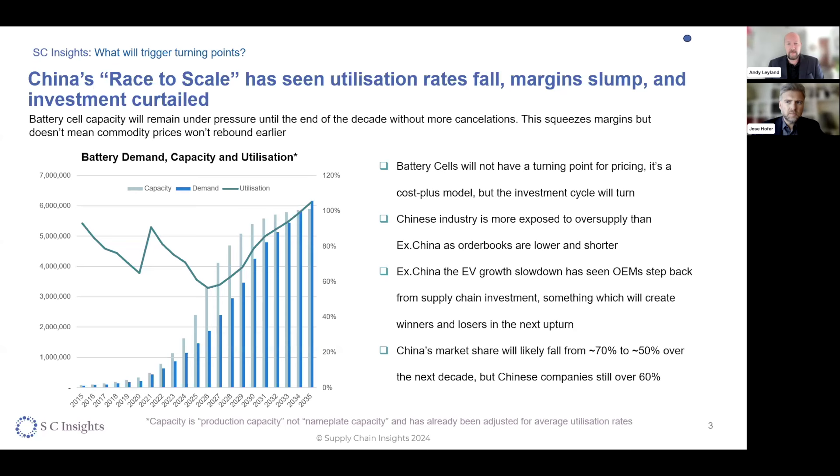You can see here with the green line that effectively what's happened is no surprise: the capacity utilization rates have been declining very rapidly as the market moves into oversupply. On the bars there, you can see the difference between the capacity and demand for battery sales. The green bars are showing that this is a market that's going to be in oversupply for some years to come, just given the huge scale that we've seen rolled out.